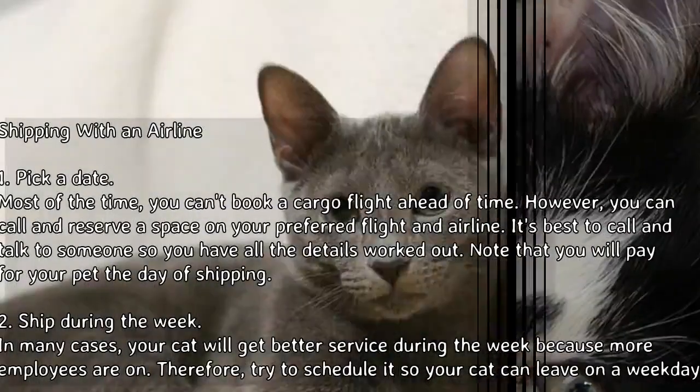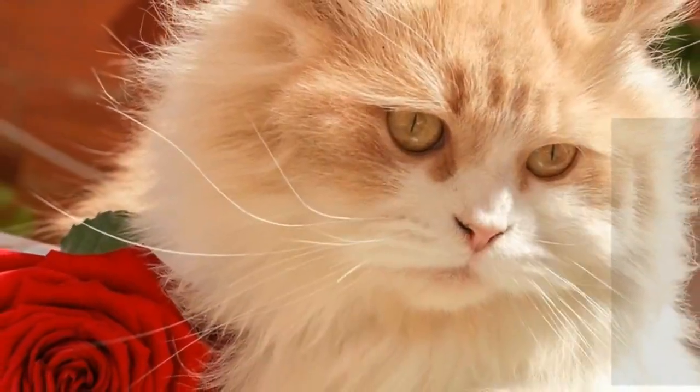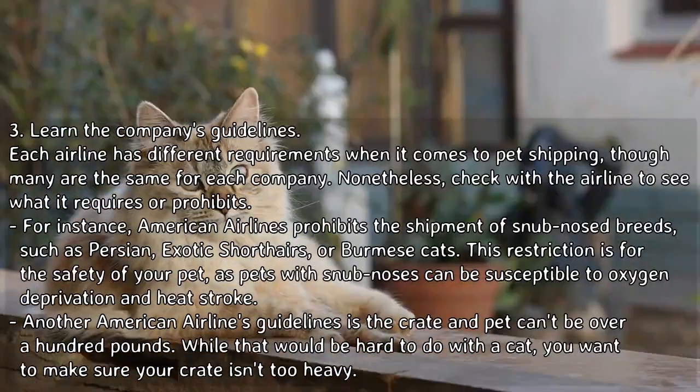Step 2 — Ship during the week. In many cases your cat will get better service during the week because more employees are on. Therefore, try to schedule it so your cat can leave on a weekday.